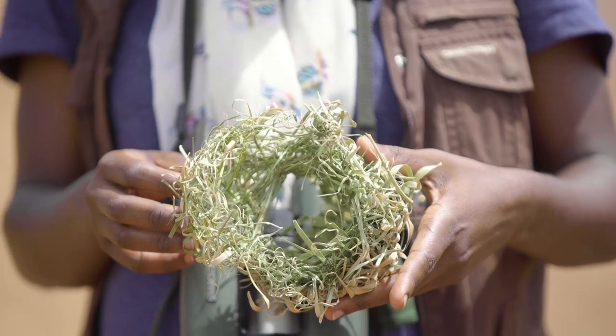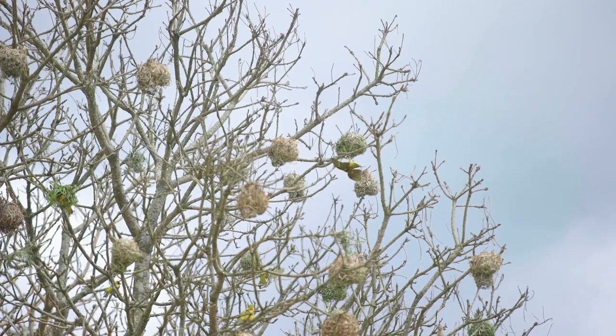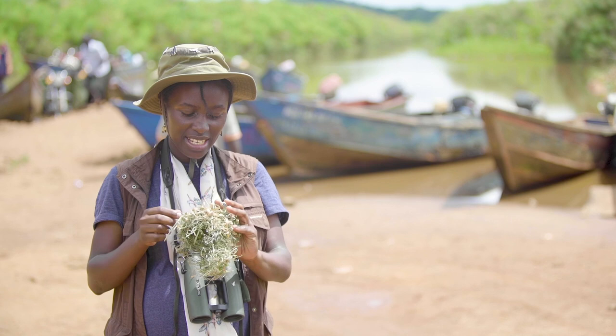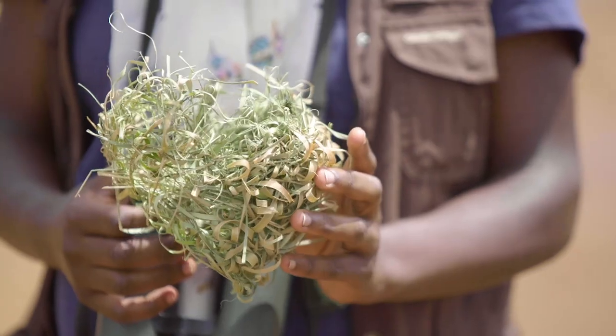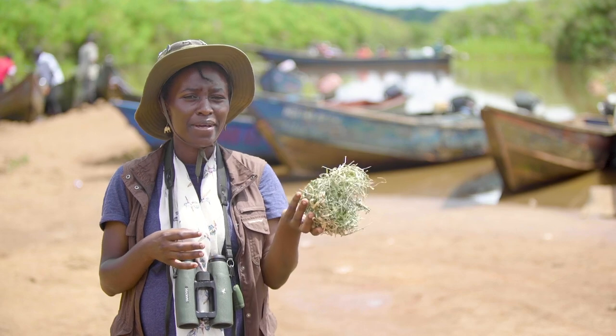So weavers are very good at architecture. They weave their nests, and that's where the name weavers comes from. This nest is made out of grass, it has some leaves from trees, it has some bits of papyrus, which is very evident that we are near the wetland.